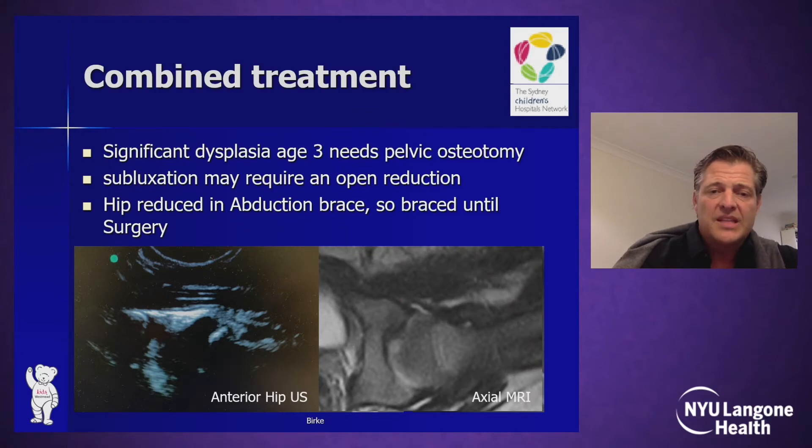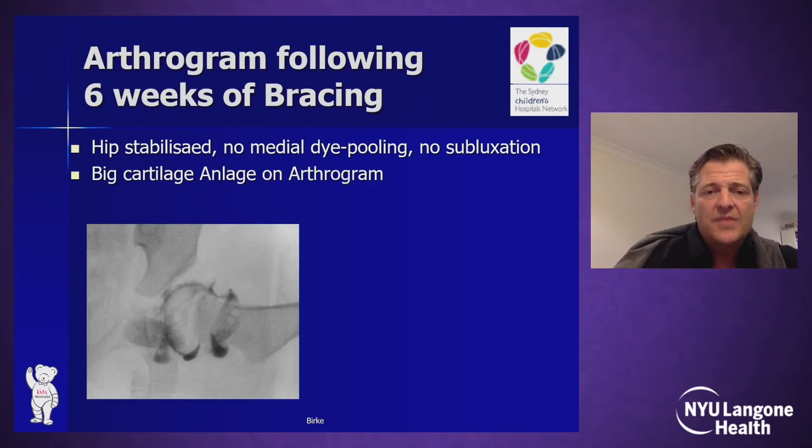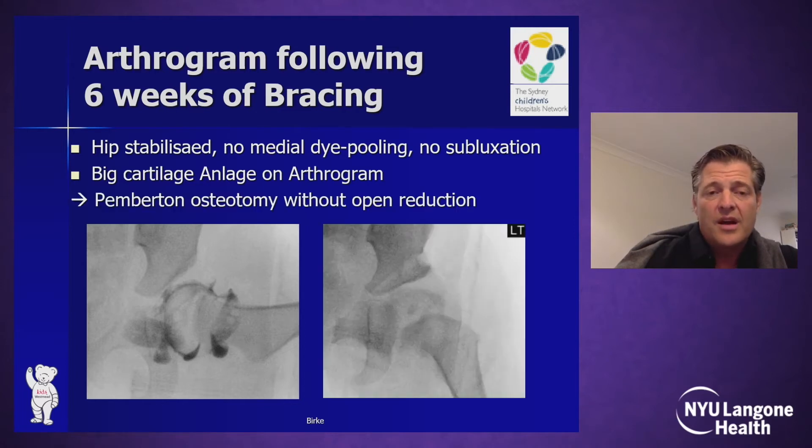The anterior ultrasound will be discussed later in more detail. It is essentially an axial cut — like an axial MRI — using anterior ultrasound from the groin area. In this case, after six weeks of abduction preoperatively, the arthrogram showed the hip to be centered with no medial dye pooling, no subluxation, and quite a large cartilaginous onlock. Therefore, only a pelvic osteotomy was needed, avoiding intraarticular surgery in this case.